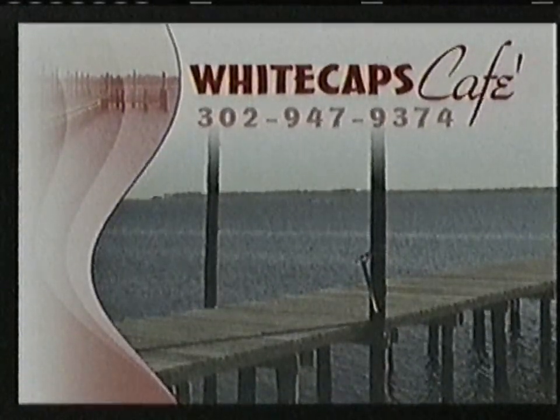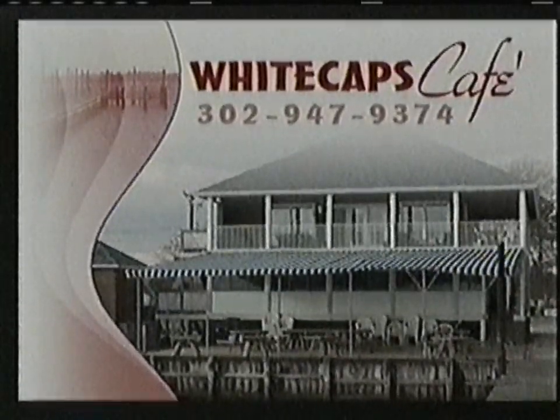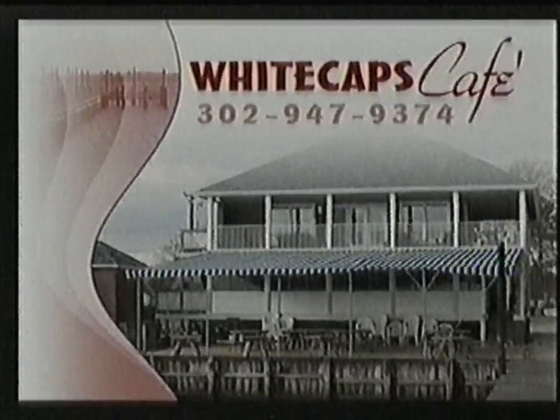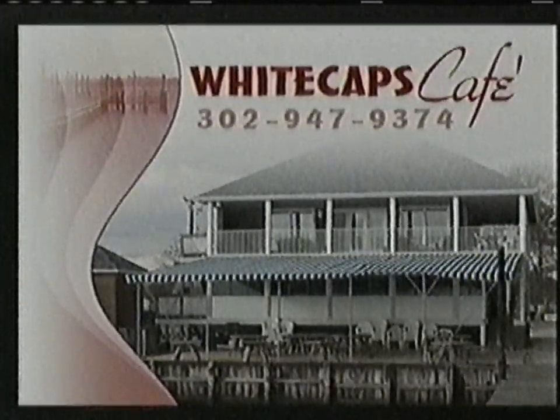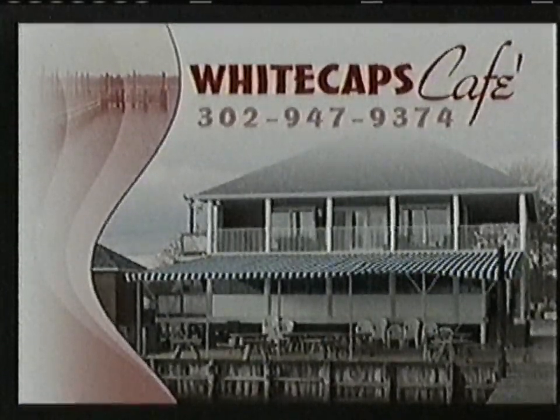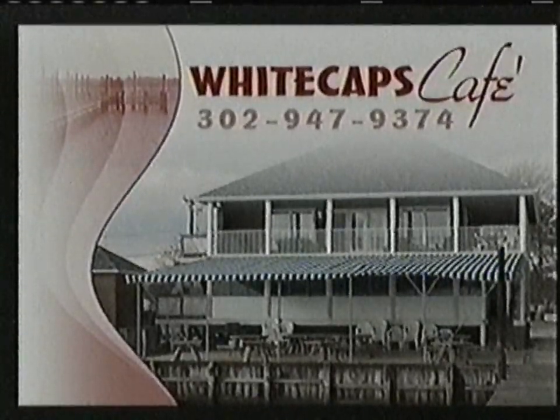When the weather is nice, why not pull the boat up and enjoy a meal? Whitecaps Cafe is the perfect start or finish to a day on the water. Find us about a mile off Route 24 by following Oak Orchard Road all the way to the water, or you can spot us from the river and pull up on the boat. If you need help finding us, give us a call and we'll lead you right to the door. Whitecaps Cafe is an Oak Orchard treasure where strangers become friends and friends become family.